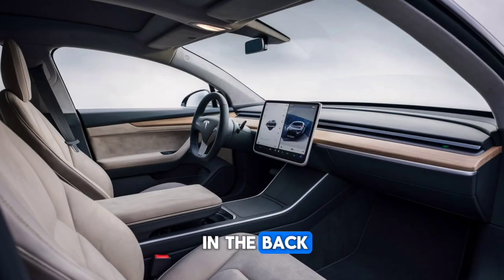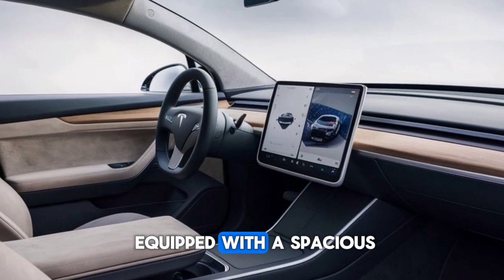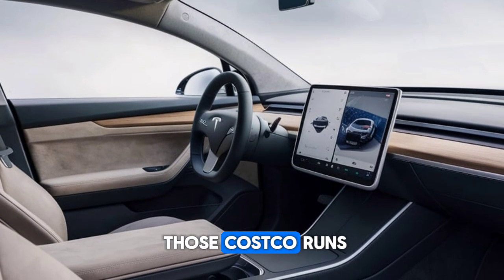Tesla has upped its game on comfort. The front seats are heated and ventilated with improved lumbar support, perfect for long drives. In the back, passengers enjoy generous legroom and headroom even for taller folks. For families, the Model Y is equipped with a spacious 76 cubic foot cargo area when you fold the rear seats — ideal for road trips or Costco runs.